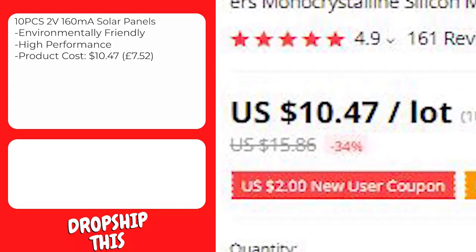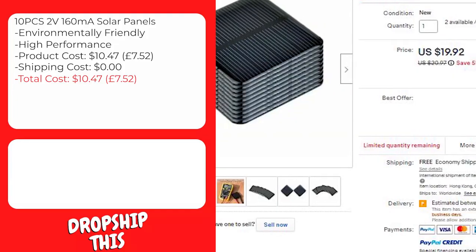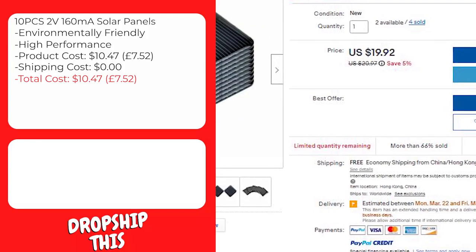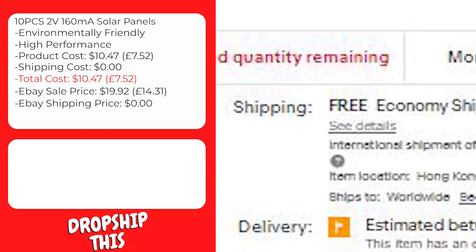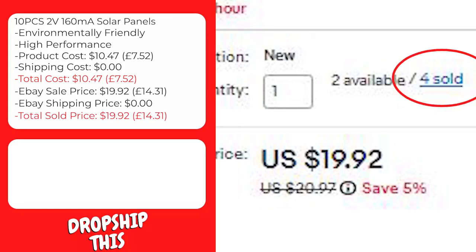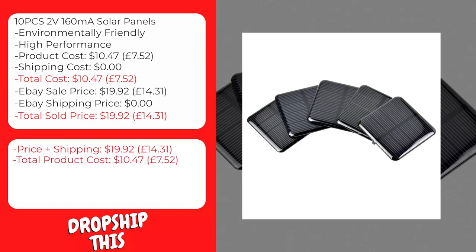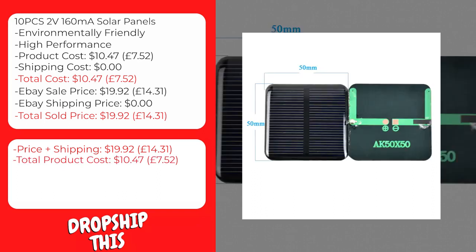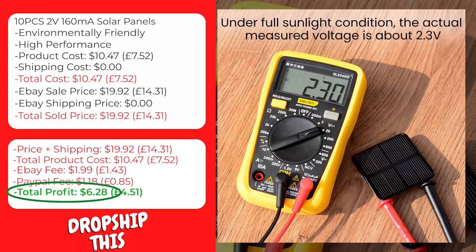This product costs $10.47 and shipping to the United States is $0, so the total cost is $10.47. A similar product is selling on eBay for $19.92 with free shipping. The eBay fee will be approximately $1.99 and the PayPal fee approximately $1.18, giving you a total profit of $6.28 per sale on this item.